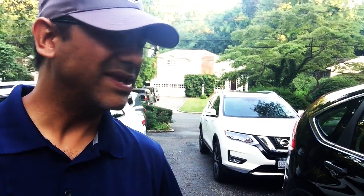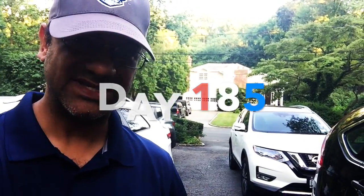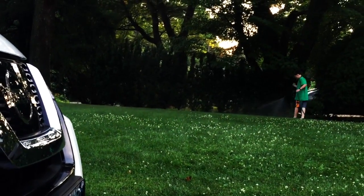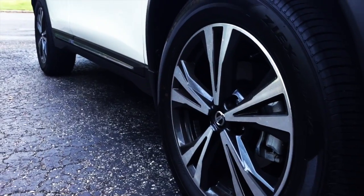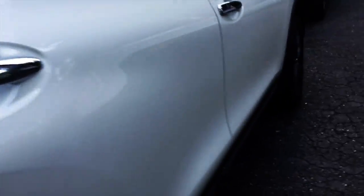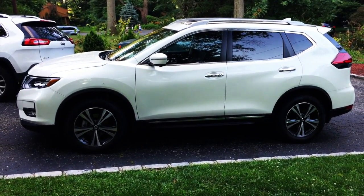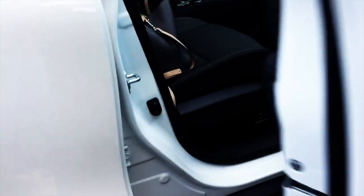All right guys, I have quick access to a 2017 Nissan Rogue — the owner doesn't even know I'm checking it out. This is going to be a stealth review. This is the first review I've ever done with bare feet. I've got the SL all-wheel drive, nicely equipped 2017 Nissan Rogue. Take a look at this bad boy.